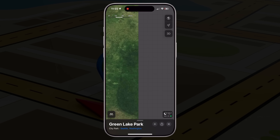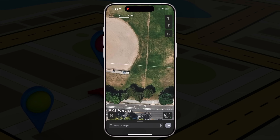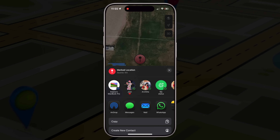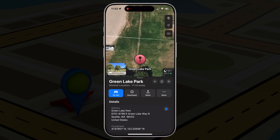You can drop a pin on any location — even places with no address, like a picnic spot, a secret beach, or a meeting point in a huge park. Just press and hold on the map and the pin will appear. From there, you can tap and share, sending that location via iMessage, WhatsApp, or even AirDrop. These features make Apple Maps feel more personal and useful, whether you're planning a trip, remembering something for later, or helping a friend find you without needing a street address. It becomes your location memory bank.